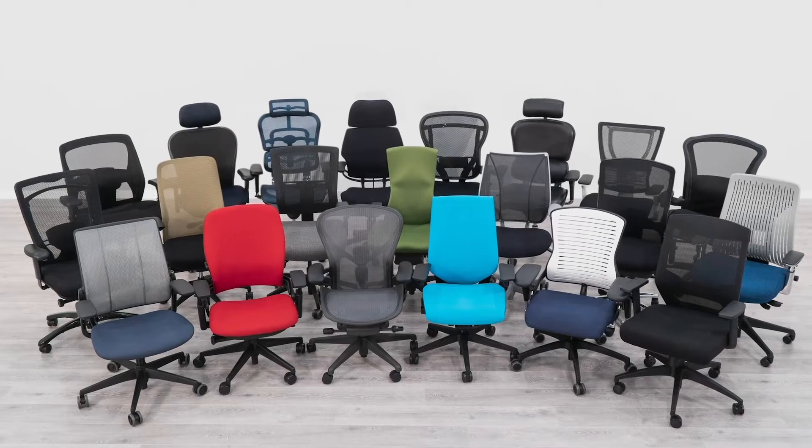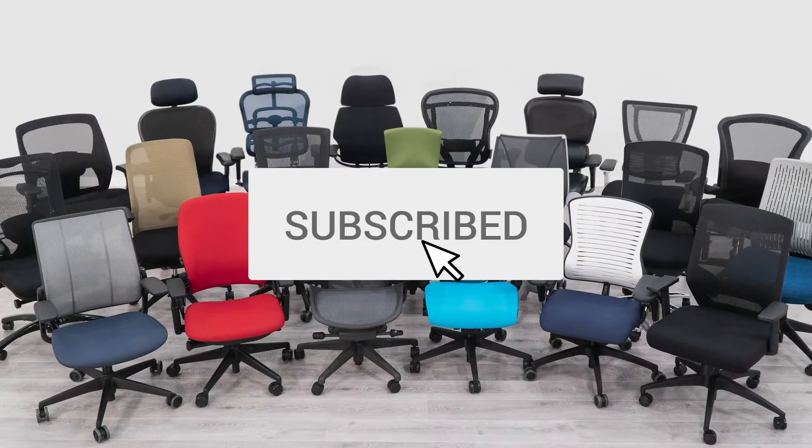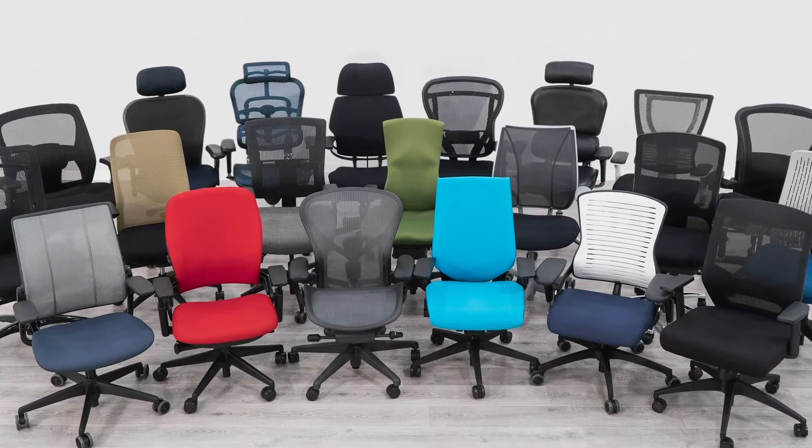Are you looking for a new office chair? BTOD.com is your source for everything office. Subscribe today so that you don't miss out on any of our future content.